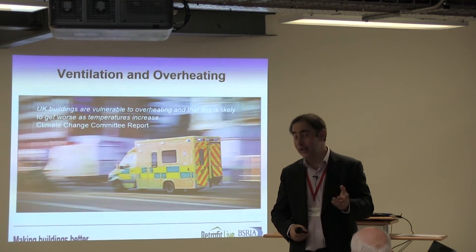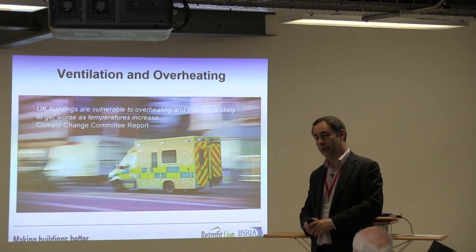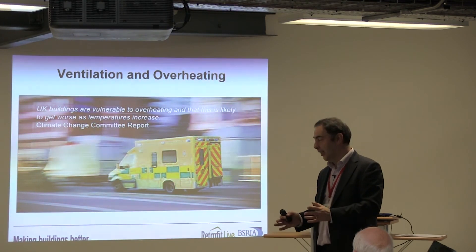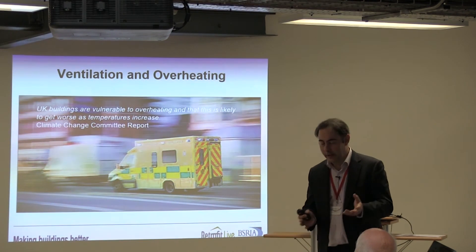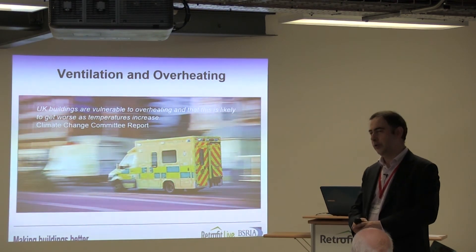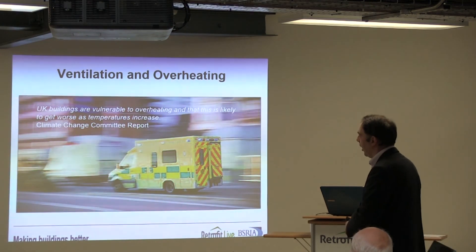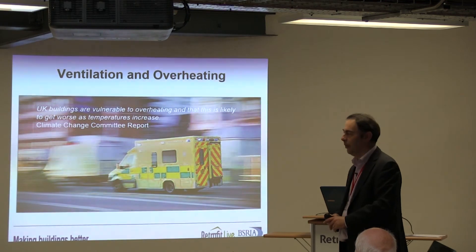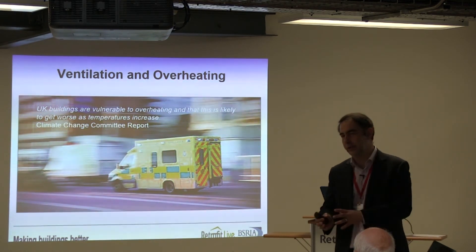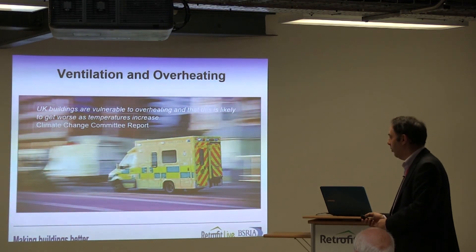There are an estimated 15,000 excess deaths during that summer in the Paris area. Clearly, as our climate warms — and the recent IPCC report, due to the claimed inactivity of governments to have a real impact, is now estimating a 4-degree rise in temperature rather than the 2-degree rise that some scenarios were based on — we have an increasing problem that we are facing.